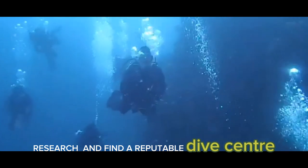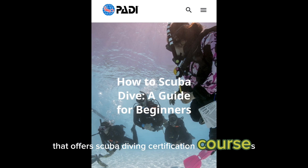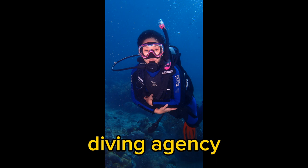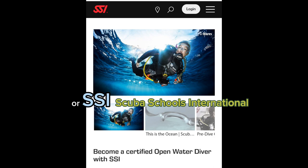Research and find a reputable dive center. Look for a professional dive center or school that offers scuba diving certification courses. Ensure that the center is certified by a recognized diving agency, such as PADI — Professional Association of Diving Instructors — or SSI, Scuba Schools International.